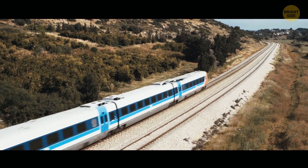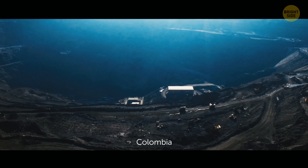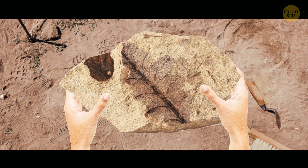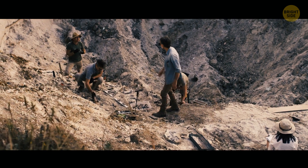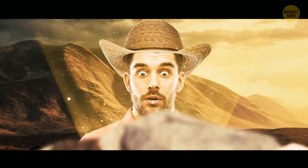In the early 2000s, a geology major went on a field trip to the world's largest open-pit coal mine in Colombia. He picked up a piece of rock and noticed impressions of some prehistoric leaves on it. Then he found more rocks, and each of them had the same pattern. Back then, the student could hardly know that his discovery would help describe the largest snake that has ever lived on Earth.